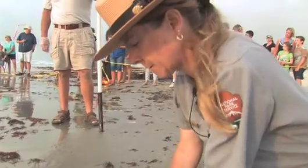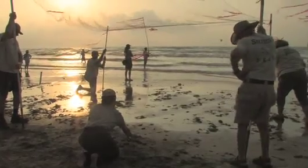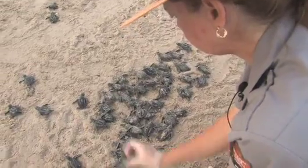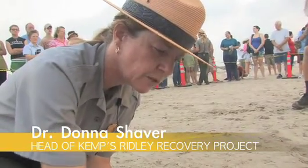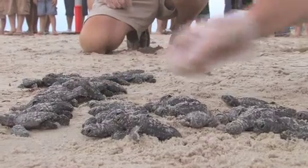Dr. Shaver has personally guided this conservation project from the beginning. "I've been doing this since 1980. Human activity has caused the decline of this magnificent species and I think we've got a responsibility to try to bring it back."